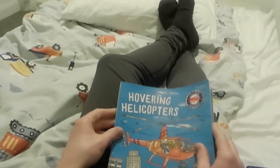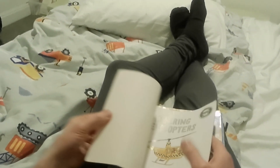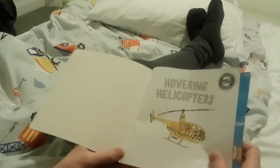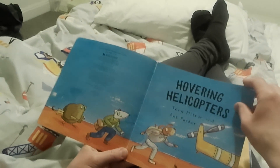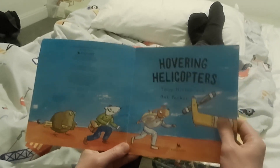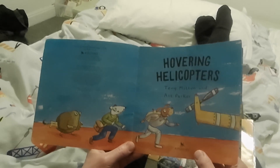Hovering Helicopters by Tony Mitton and Ant Parker. Why is it called their names? It just is.